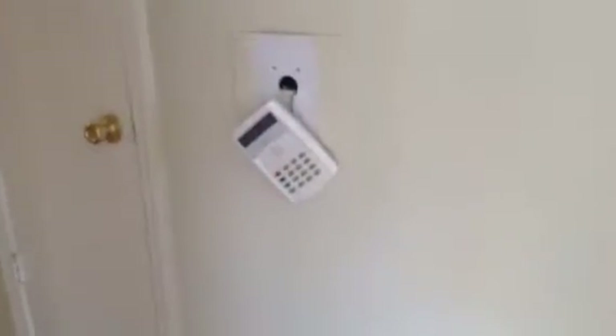As you exit the kitchen and go to the right, I want to bring to your attention the alarm hanging on the wall. We want to call that in and get someone out to address that. Also there are a couple of marks here on the left side going down the hall.